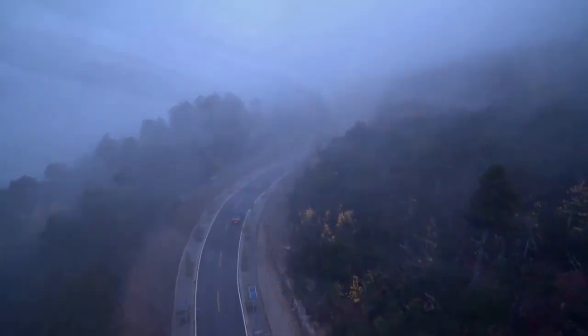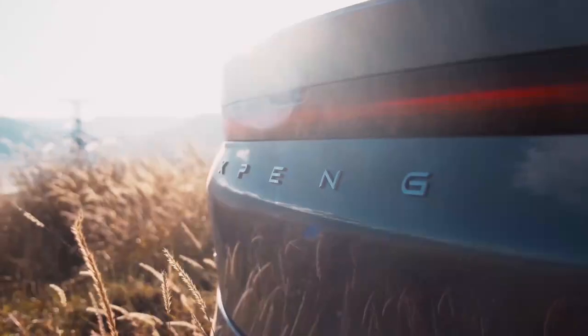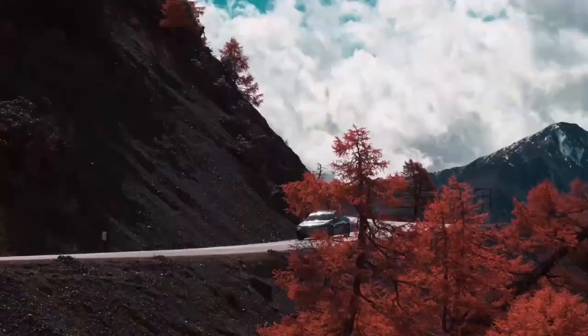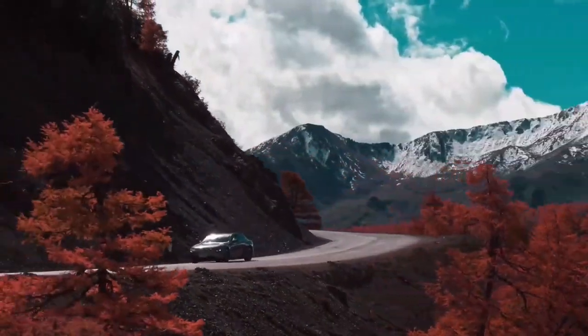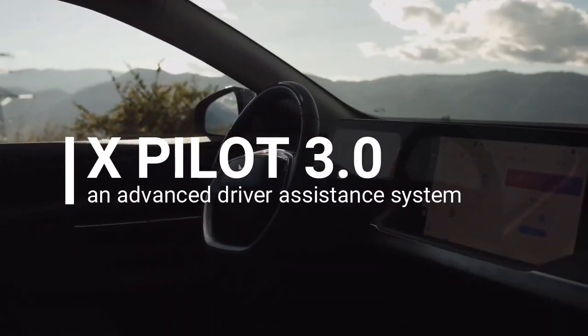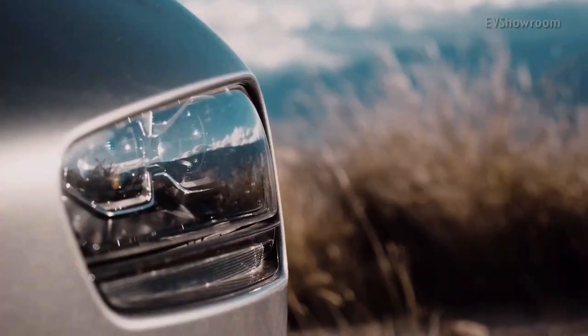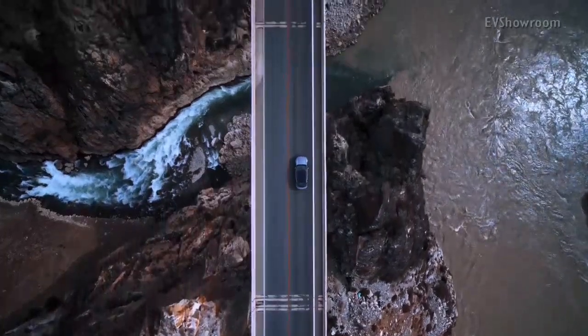Xpeng, a China-based electric vehicle company, has announced their big over-the-air software update for their P7 sedan. The car has included Xpilot 3.0, which is described as an advanced driver assistance system, and like other EV competition, was able to deliver new functionality over the internet.